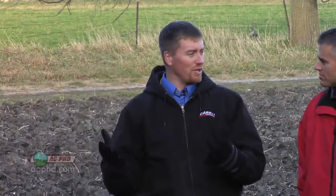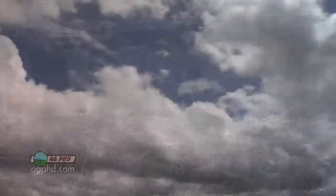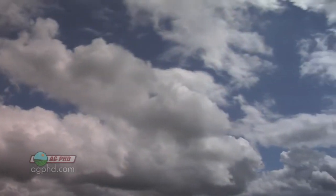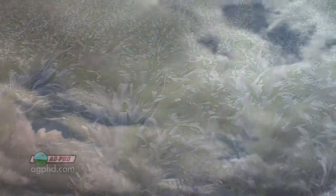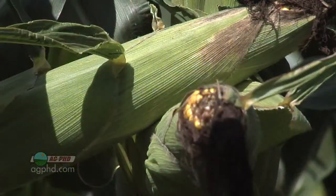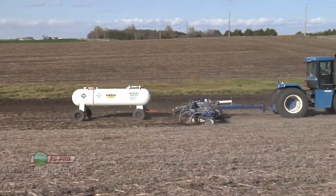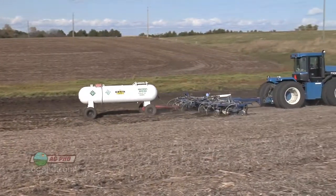Rather than focus on a low-amount nutrient, let's focus on the highest-amount nutrient we need: nitrogen. That's the nutrient that crops need the most of. When you think about our world in general, what makes up most of the air we breathe? Nitrogen — that's in the highest quantity. Crops need good nitrogen to make proteins, to grow, and to make healthy crops.